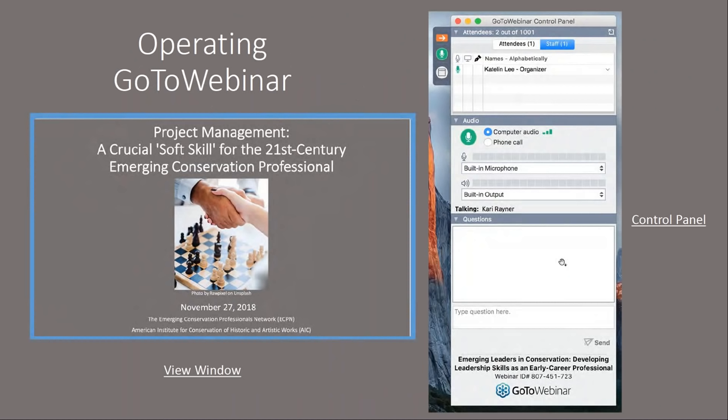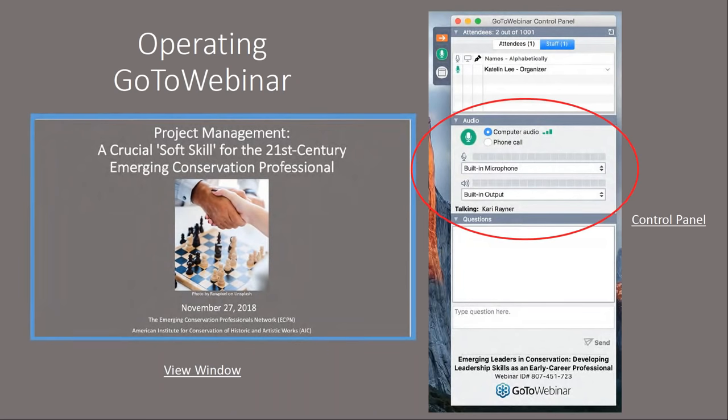Before we start today's program, I'd like to quickly familiarize you with the GoToWebinar program. You can use the control panel to make modifications to your audio settings. All attendees are automatically muted by the program, but you can communicate with us and ask questions throughout the webinar using the question box. If you are watching this webinar with a group of people, please let us know how many using the question box. You can also hide the control panel with the orange arrow at the top of your screen.